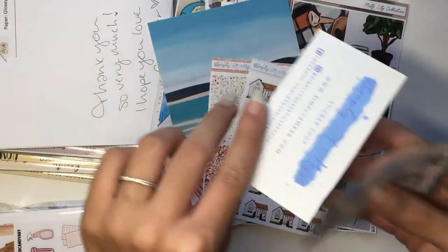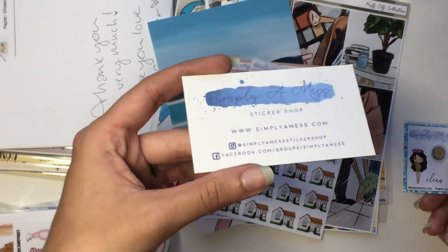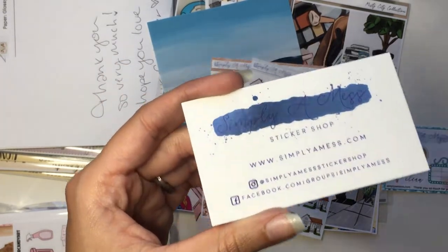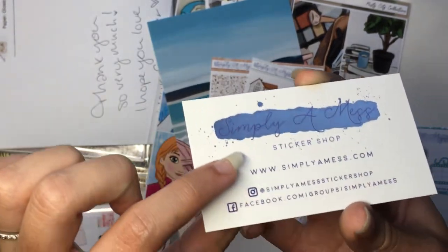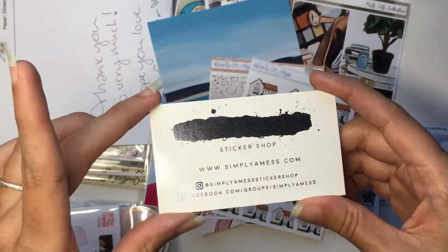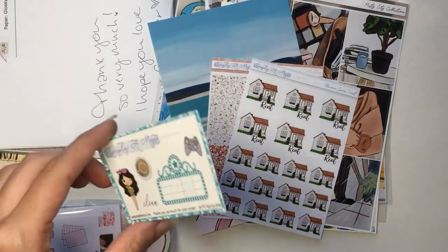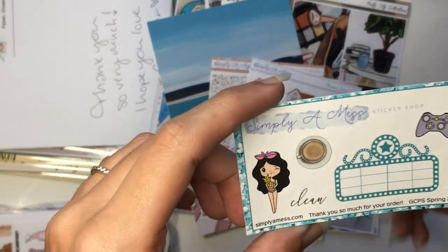The very first shop I have is Simply a Mess. I order from her shop all the time, I'm so obsessed with it. I recently ordered because of the Frozen kit, which I'll show in a minute, but I'm going to go over the smaller stuff first. As usual, her business card — I think this is new actually. It's kind of hard to see unless you tilt it, but you can see Simply a Mess. It's foiled, almost a purplish font over blue foil, which is a really interesting choice.